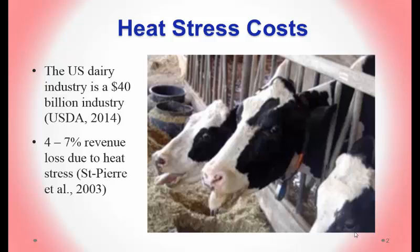I won't belabor the effects of heat stress — we've heard a lot about that today. The U.S. dairy industry is a $40 billion industry as of 2014. In 2003, the St. Pierre study estimated a 4–7% revenue loss from the value of the industry in 2013.